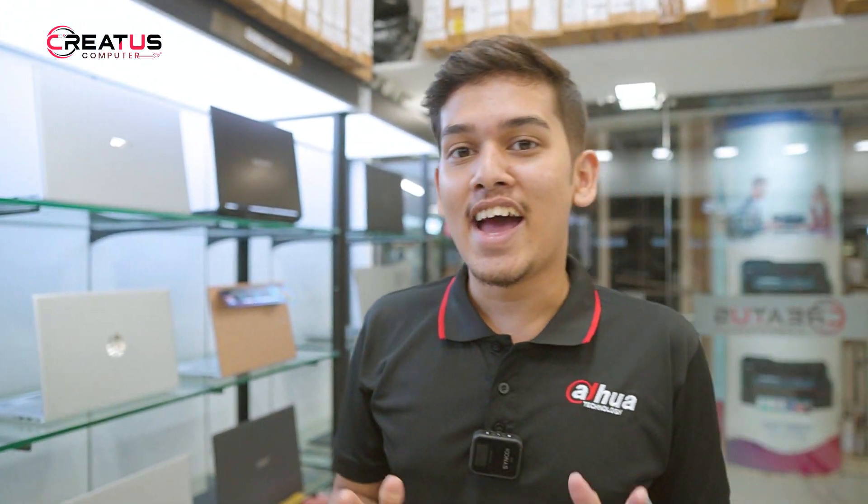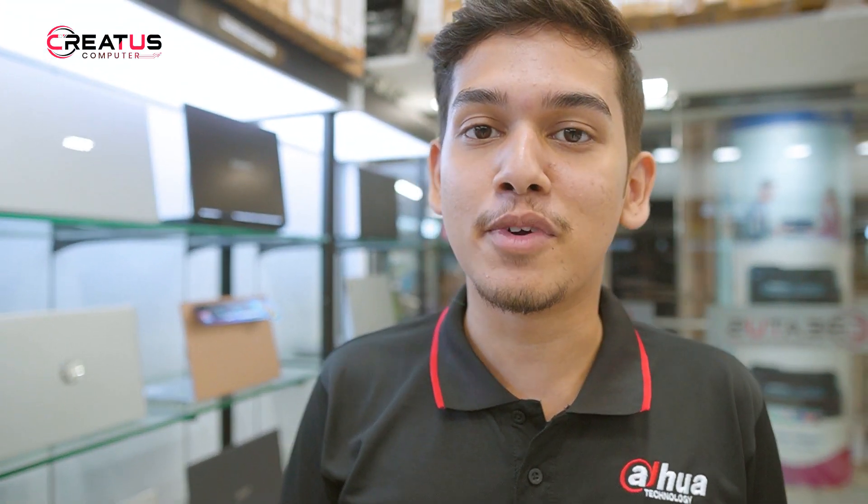Assalamualaikum viewers, how are you? Good to see you. I'm going to start this video.